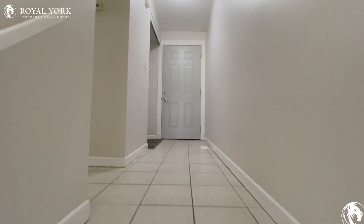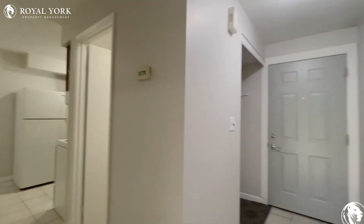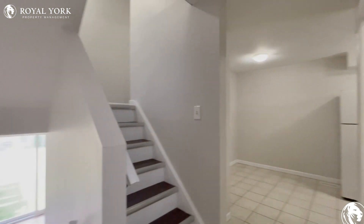If you would like to see this unit, please contact Royal York Property Management, as we are open 24-7, 365. Thank you, and have a great day.